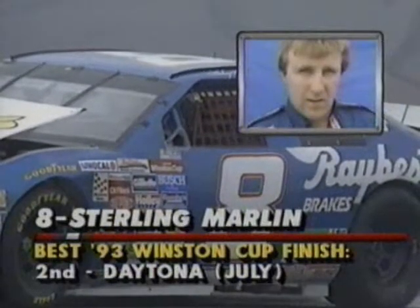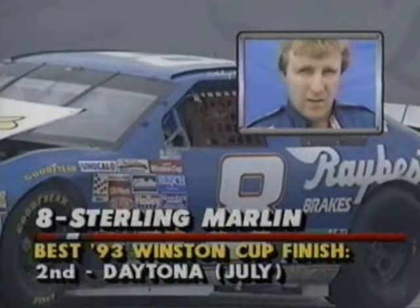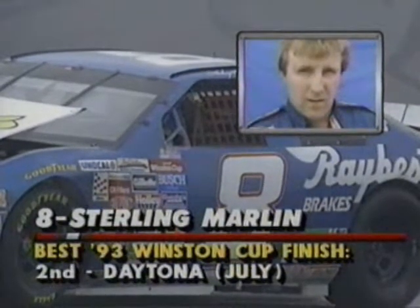He's on the entry road where he's going to the infield. Just spun around on this. Sterling is okay. You see this guy sitting in his car — that's the best place to stay when you're in the middle of a racetrack like that.